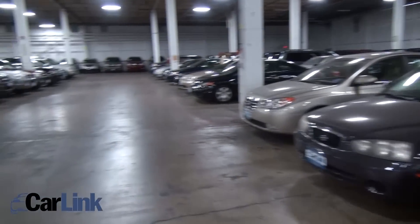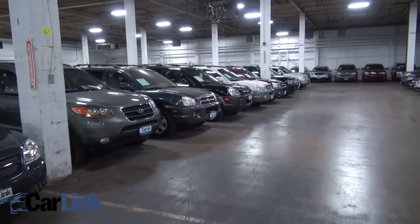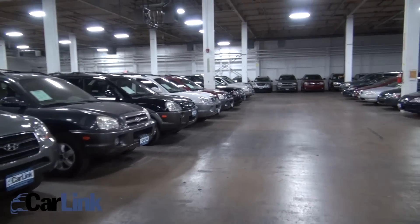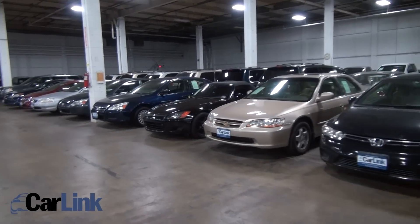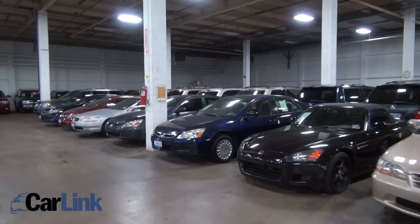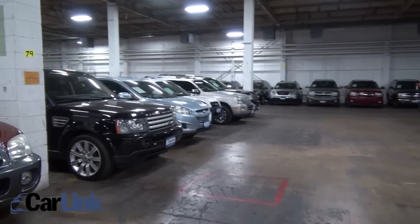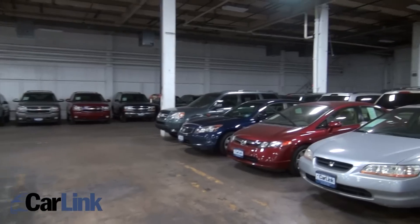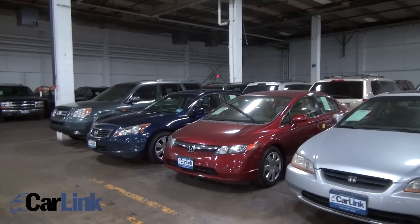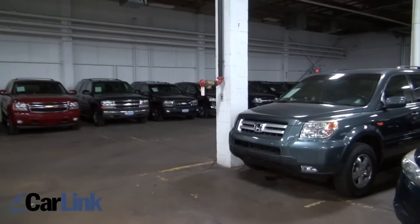We have all makes, all models, and most of our cars are priced reasonably under most other dealerships. We don't necessarily have those higher-end vehicles — we have basically cars that fit most people's needs and lifestyles. We're located here in Morristown, New Jersey, just minutes from Route 287, and there are many ways to get here.